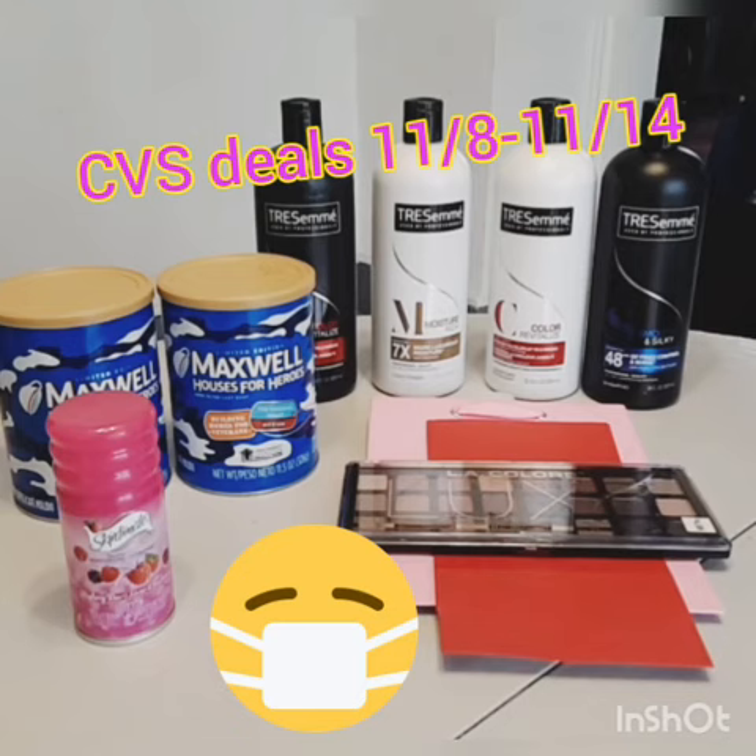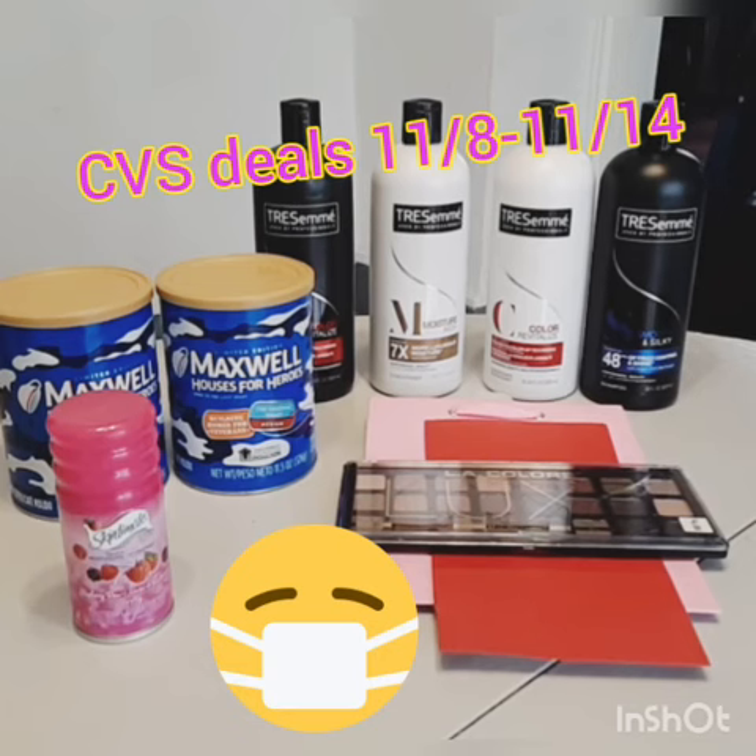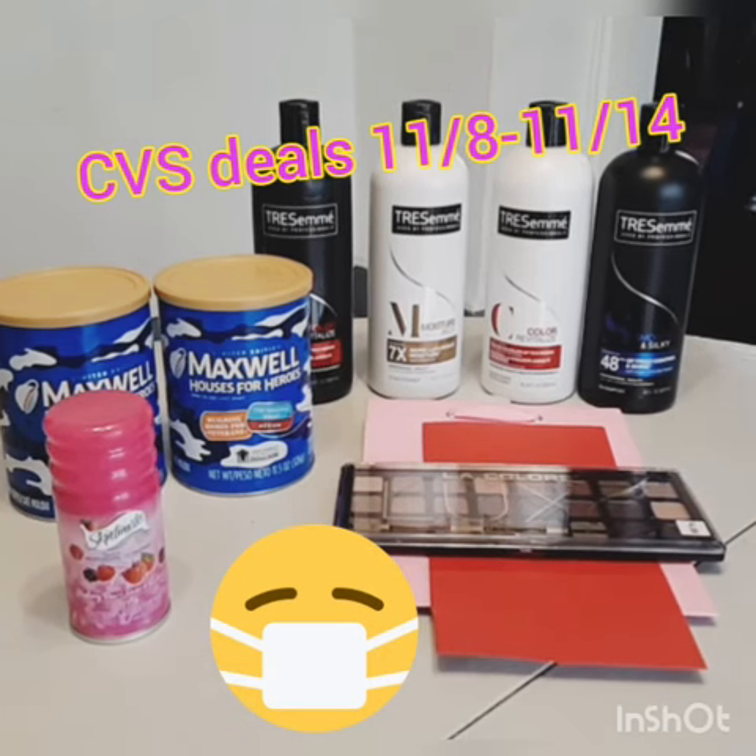I also got some extra points on Fetch for the Tresemme. So great deals at CVS this week. I will link my Ibotta and Fetch links below — please join my team. Thanks for watching.